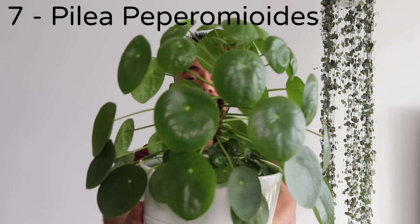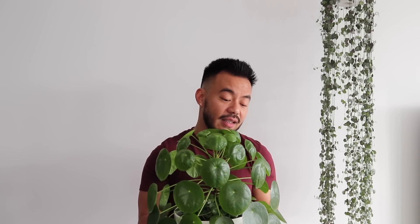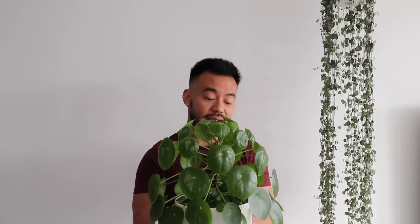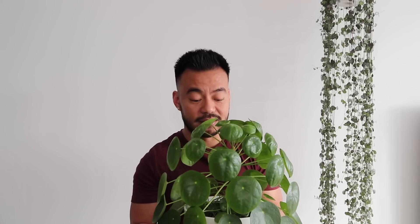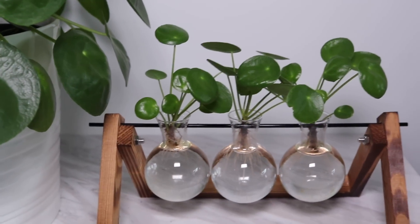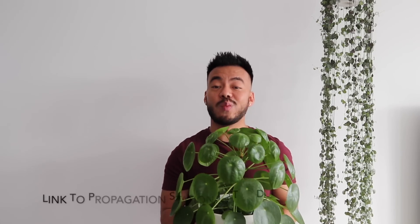Coming in at number 7 is the Pilea Peperomioides. I've had this guy for almost a year now and he's been good to me since I got him. I did do a care video for this plant — I'll provide a link in the description or click the card in the corner. As long as I give him a lot of bright light and water him when he is dry using filtered water, he will do well. He's in a south-facing window, which he prefers. His babies can easily be propagated and shared with friends. I'll also provide a link for the propagation station in the description below.